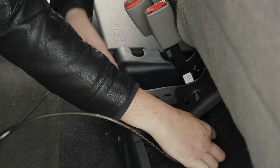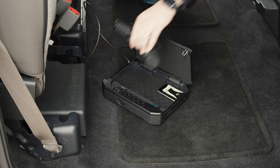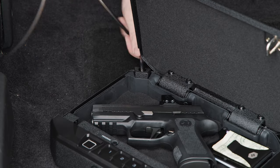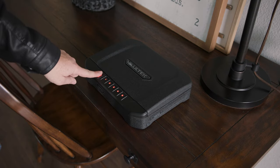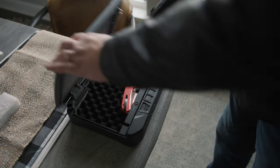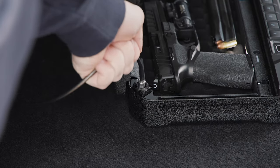These safes also ship with steel security tether cables, meaning they can function similarly to the Life Pod in the sense that they can be securely tethered in place, and their sleek form allows them to easily slide underneath a seat or be hidden in the trunk. The metal safes also have the bonus of pre-drilled holes, so you have the option to hard-mount the safe in place. The 10 series is perfect for compact pistols and the 20 series would be best suited for full-size pistols.